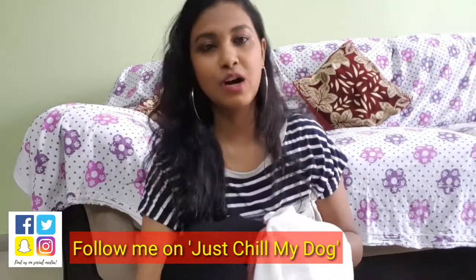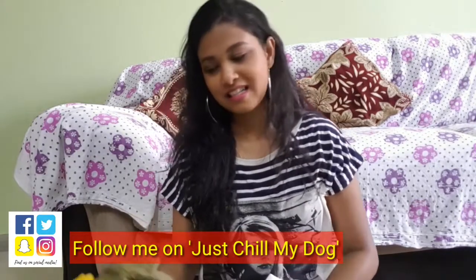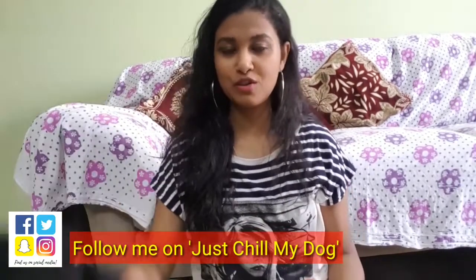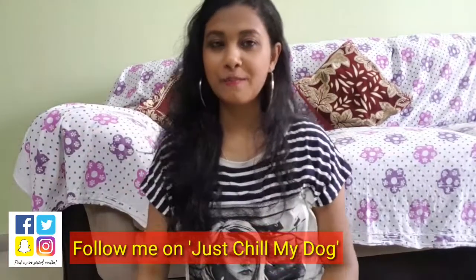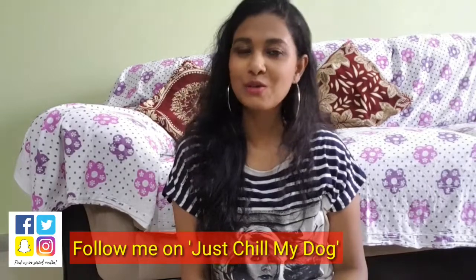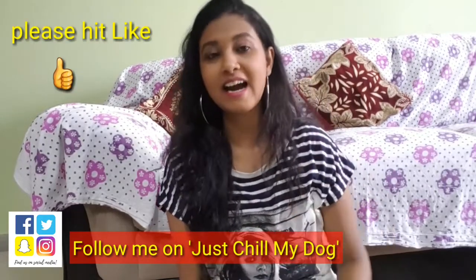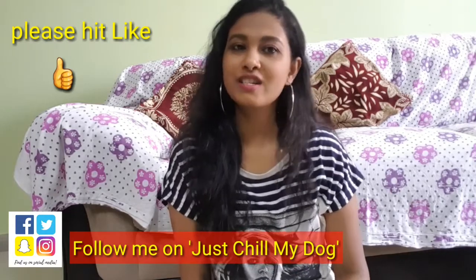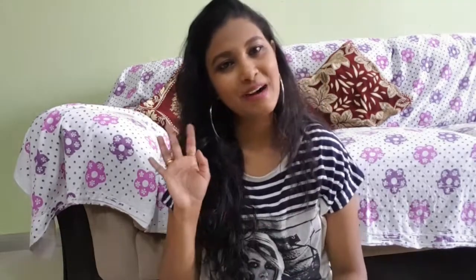These are all my outfits from Shein. I hope you like these clothes. If you like any of them, you can check the link in my description box and purchase from there. Thank you so much for watching. If you liked this video, please don't forget to hit like and share it with your friends and family. Stay blessed, stay happy. Bye bye.